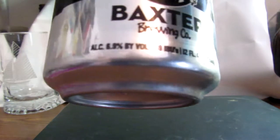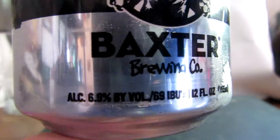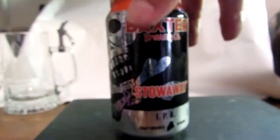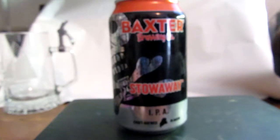I'm showcasing the Baxter Brewing Company Stowaway IPA. It's a 6.9 ABV with 69 international bitterness units. It sounds like a kind of a hoppy beer — 69 IBUs — but it is an IPA and it is from Maine.